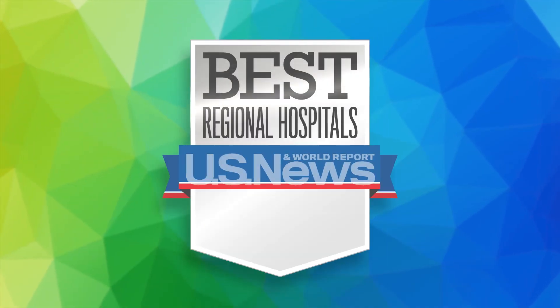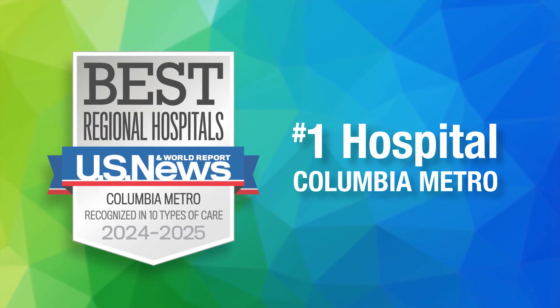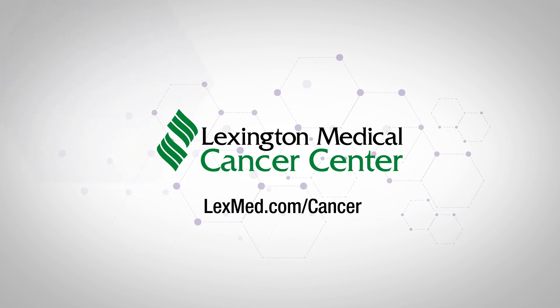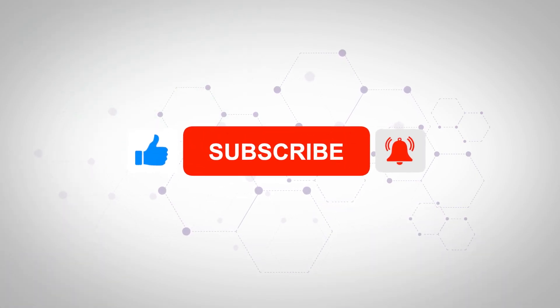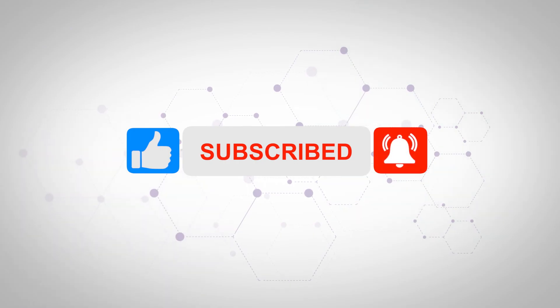It's no wonder U.S. News & World Report named Lexington Medical Center as the best hospital in the Columbia metro area for the third consecutive year. As an accredited cancer center of excellence, Lexington Medical Center continues to provide world-class care right here at home. To learn more about the advanced treatments performed at Lexington Medical Center, please visit lexmed.com/cancer. Be sure to hit the like button and subscribe to our channel to get notified of future stories in the HealthCast series.